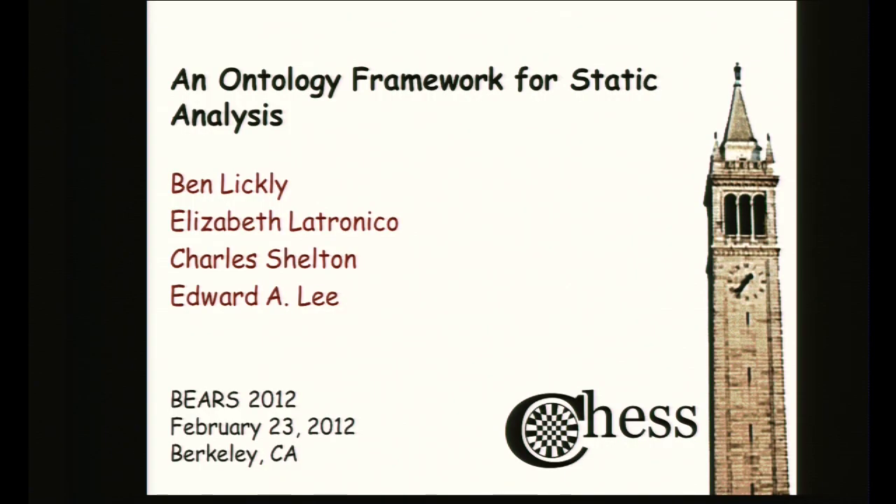I'm Ben Likely, and today I'm going to tell you about what the Center for Hybrid and Embedded Software Systems does in general, and the project I'm working on in particular. This project is joint work between myself, my advisor Edward Lee, and two researchers from Bosch Research — an example of academia-industry collaboration.